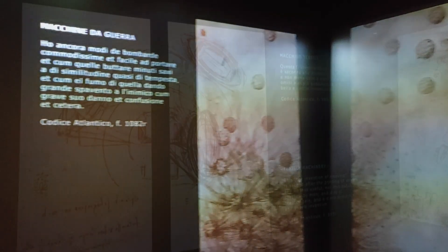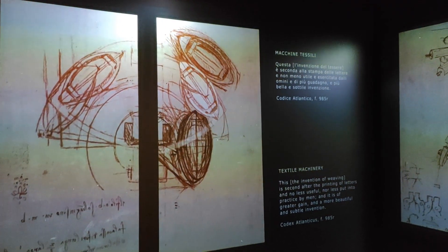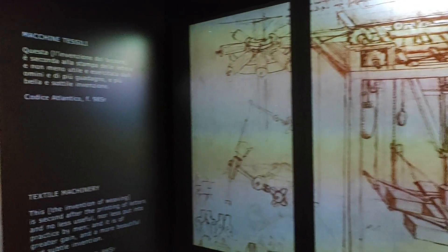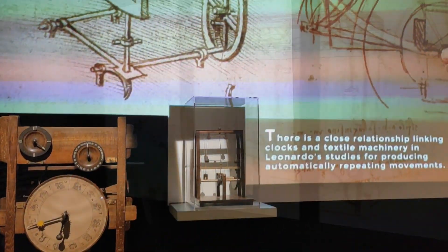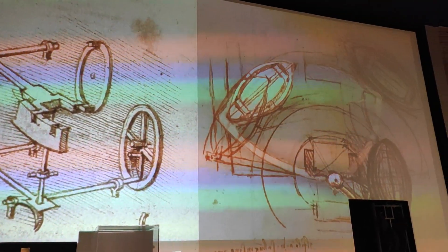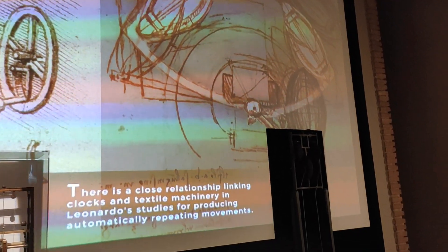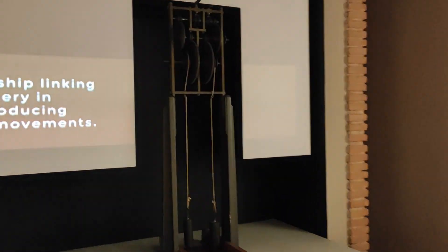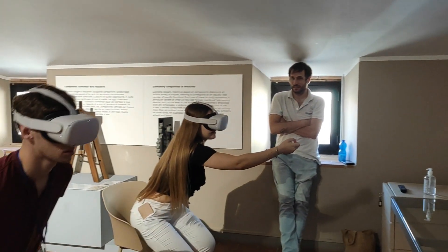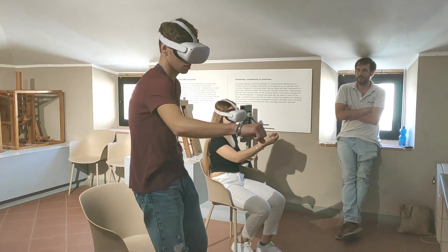A video installation in the first premises leads visitors to the museum's main theme: Leonardo, technologist and engineer. Leonardo's manuscripts come alive through images and sounds. The section on clocks combines historical models with a video explanation on Leonardo's interest in this specific subject. Finally, virtual reality allows visitors to experience first-hand Leonardo's mechanisms.